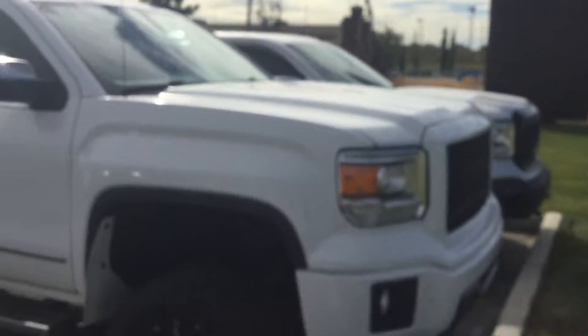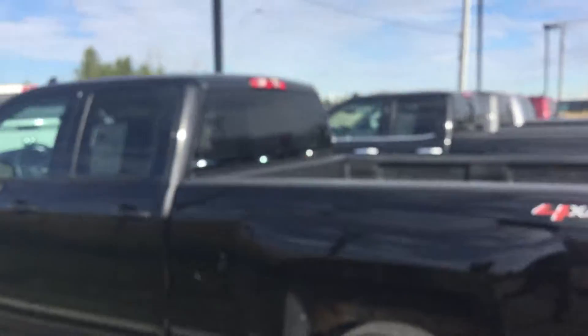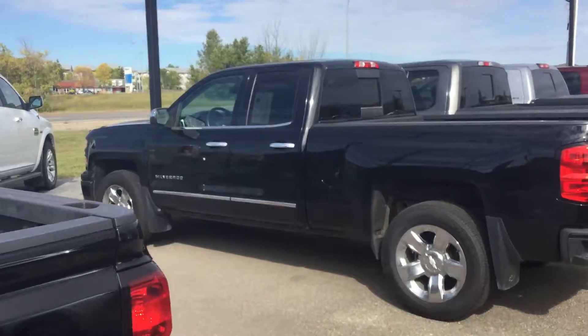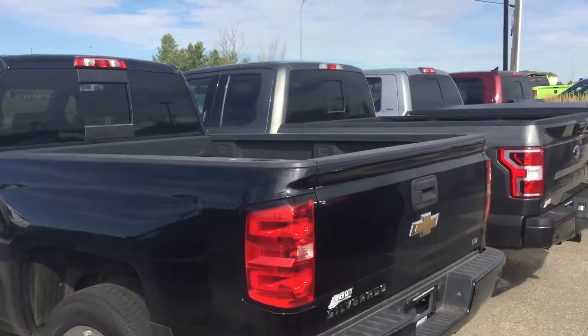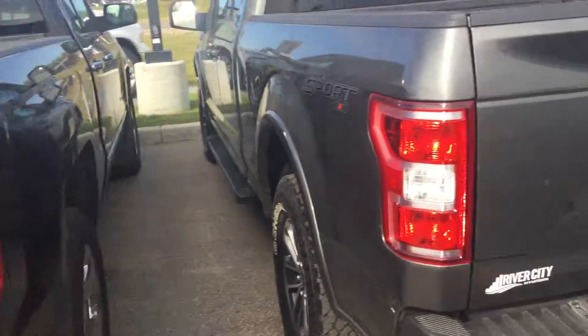Next up I'm going to show you a nice beautiful black Silverado — it's a four-by-four also. Like I said, we have tons of vehicles, tons of trucks that we've been bringing in. Our truck row and truck line is pretty amazing and awesome. We have some Silverados, we have some Fords.